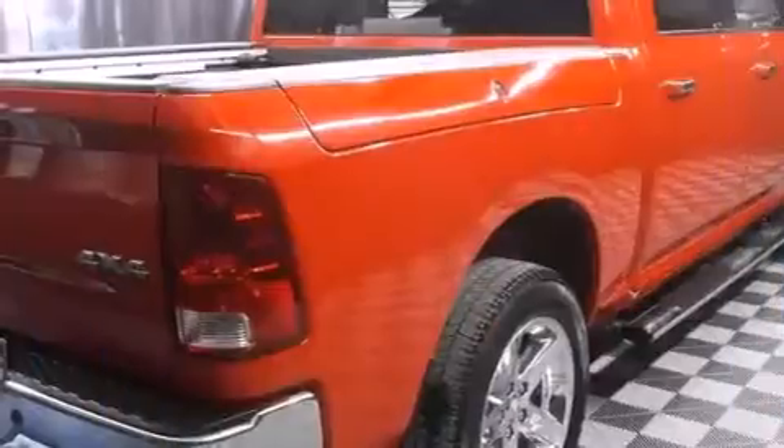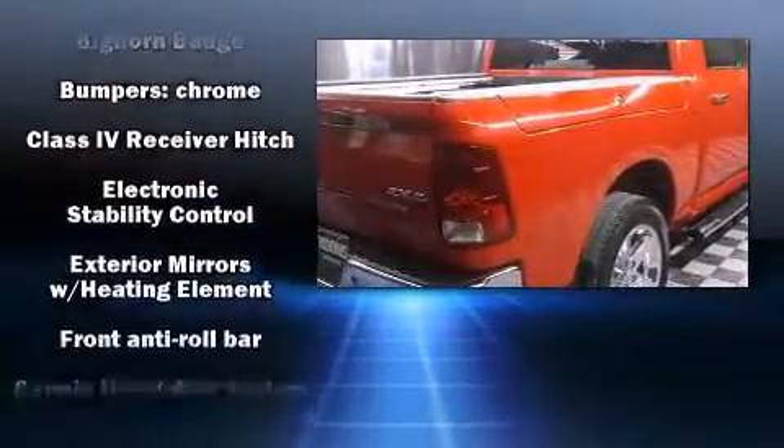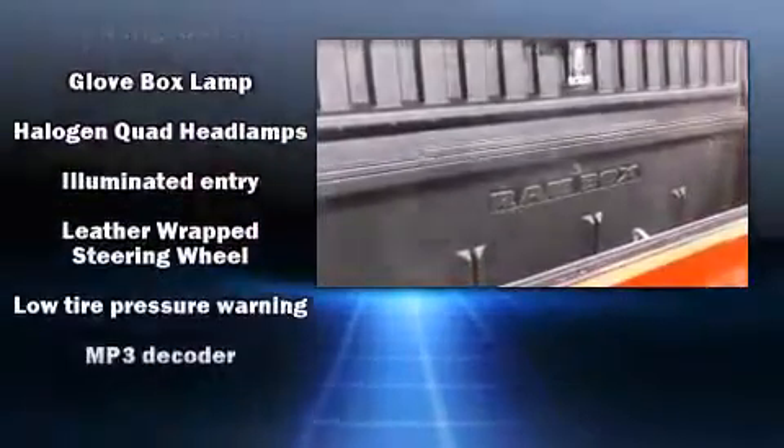Comfort and convenience were prioritized within, evidenced by amenities such as one-touch window functionality, a rear-step bumper, fully automatic headlights, and much more.